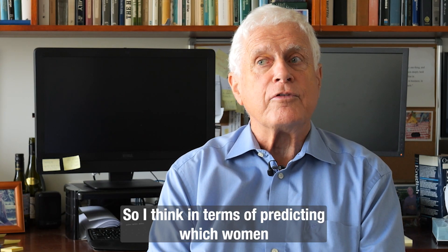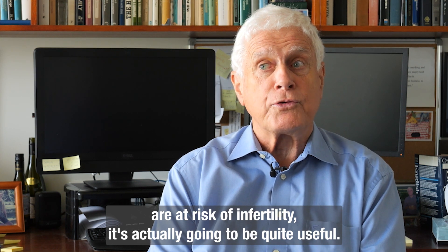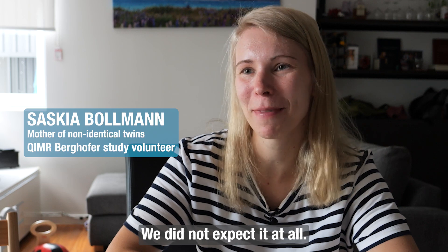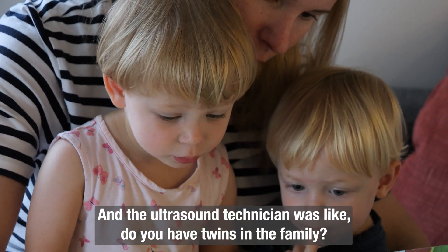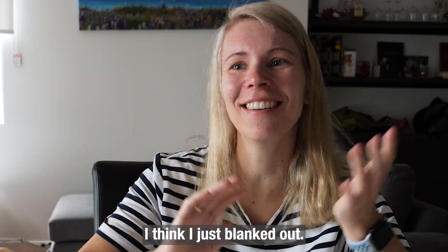So I think in terms of predicting which women are at risk of infertility, it's actually going to be quite useful. It was a huge surprise for us — we did not expect it at all. The ultrasound technician was like, 'Oh, do you have twins in the family?' and we were like, 'No — what do you mean?' I think I just blanked out.